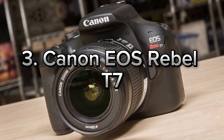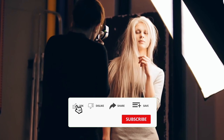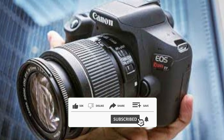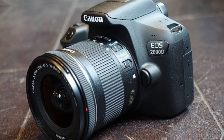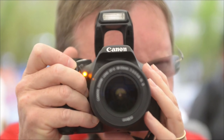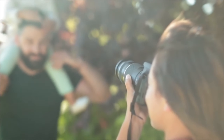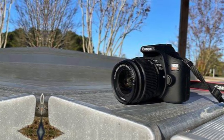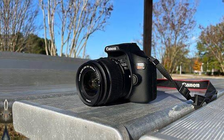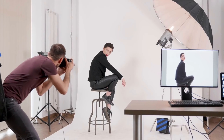Number 3: Canon EOS Rebel T7. Let me tell you about a great option for beginners in photography, the Canon EOS Rebel T7. If you're looking to start taking high-quality photos but don't know where to begin, this camera is perfect for you. With its 24.1-megapixel APS-C sensor, every shot you take will be sharp and full of detail. Even in low light, it doesn't compromise on performance, so whether you're shooting sunsets or night street photography, your results will always look professional.